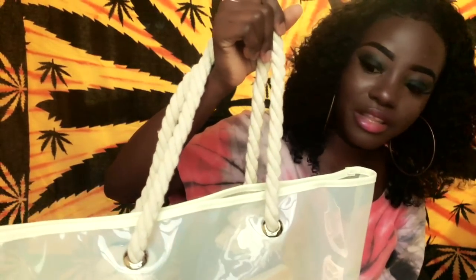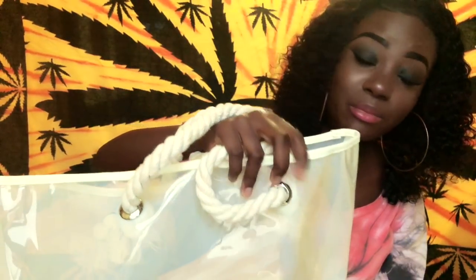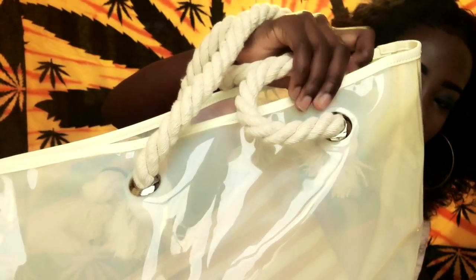I got the bag also because of the pouch — I don't have anything yellow and it's a cute little pouch I can carry on its own. It's a really thick material for the price. The handle is like rope, so it's really thick, and the plastic is thick as well with a really big knot on the inside.